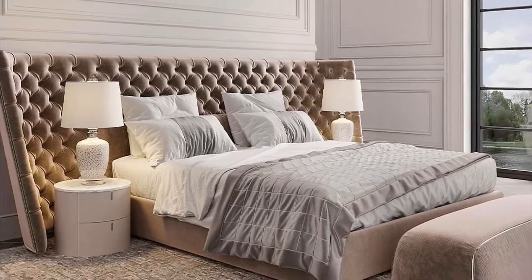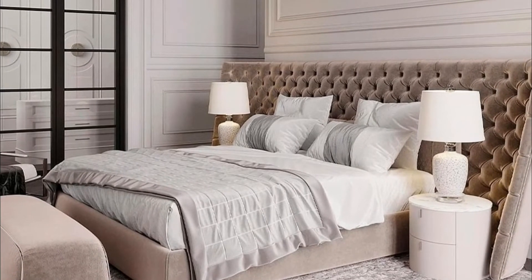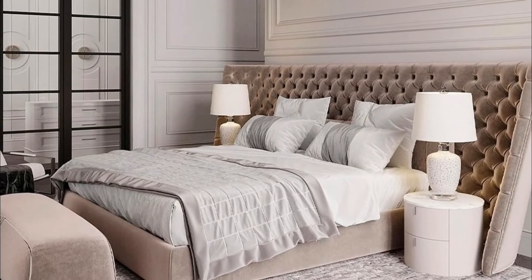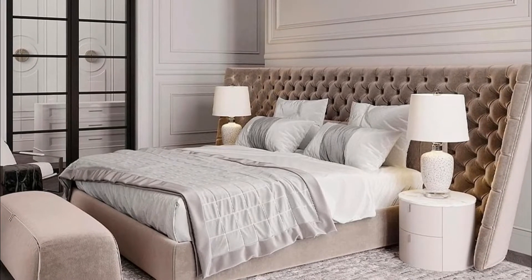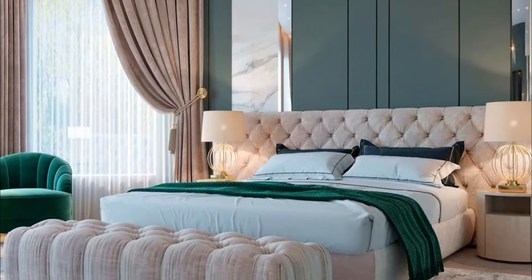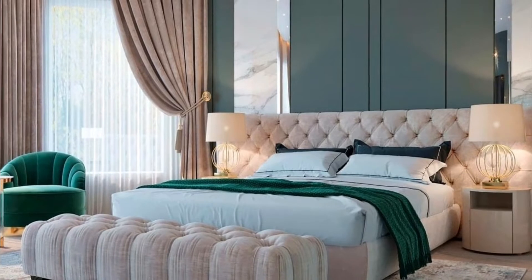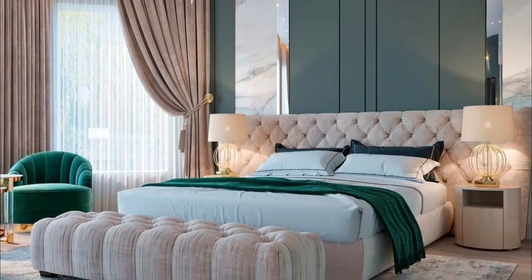Living rooms set the tone for the rest of the house, and they are also a great place to experiment with bold color palettes, cool rugs and a variety of light fixtures — for example, modern, rustic, artisan, luxurious, or even simple but elegant designs.